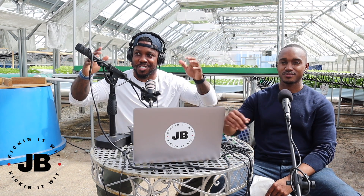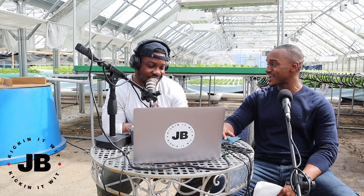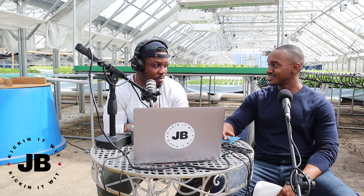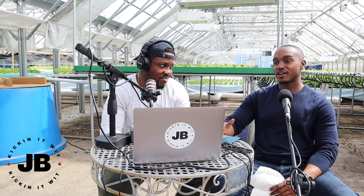Welcome to another episode of Kicking It with JB. Today I'm with Don Patterson Jr. Where are we? I feel like I'm in the tropics somewhere. I got plants behind me. It's hot in here, probably about 85 to 90 degrees. We're located in Chicago, right in the Austin area and Humboldt Park area, right on the Westside of Chicago.